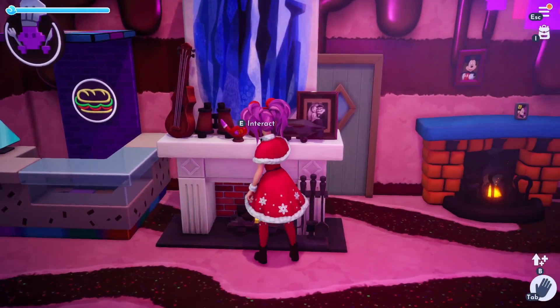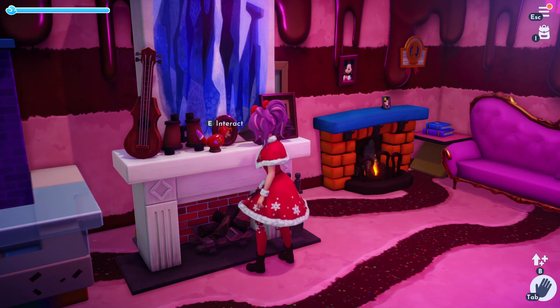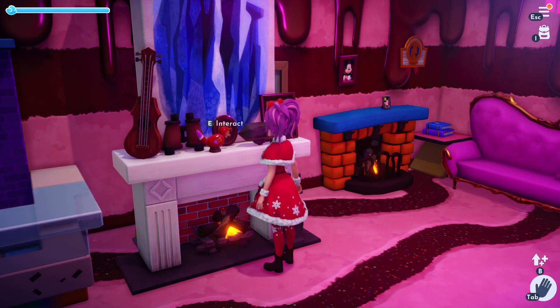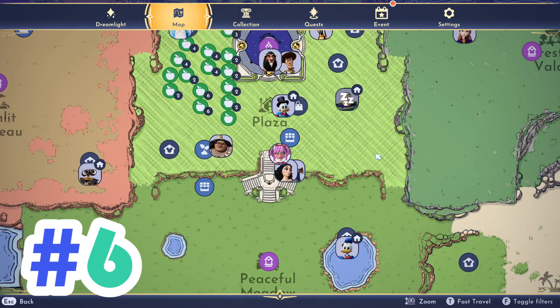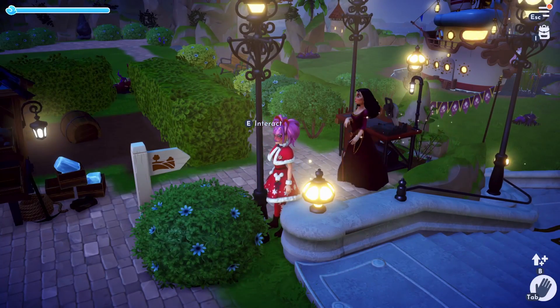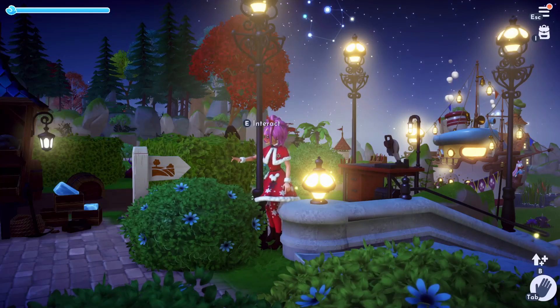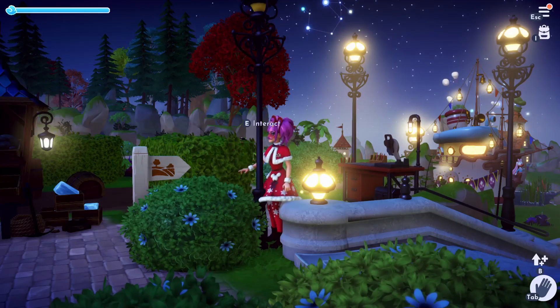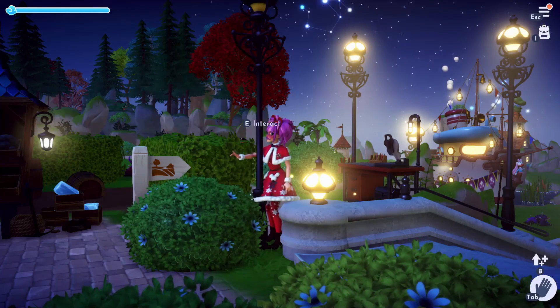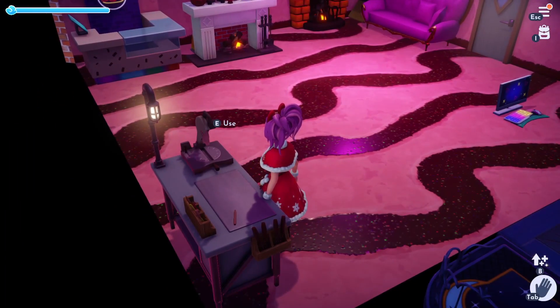Number 5 is fireplaces that you can turn on, and you can actually hear the crackle of the fire. Number 6 would be interacting with light switches — you can go outside and turn off and on the lamp posts and things like that.